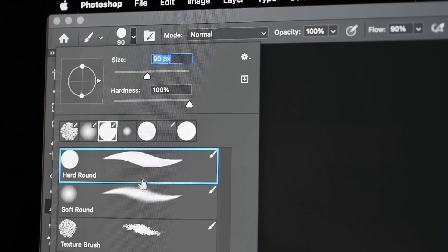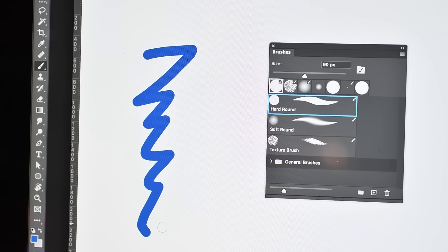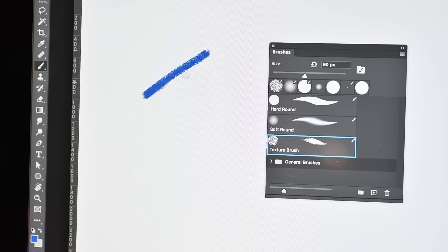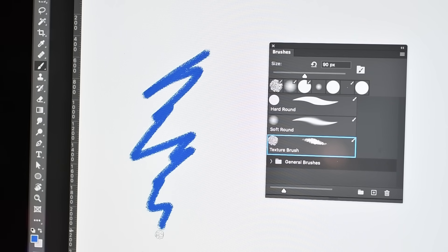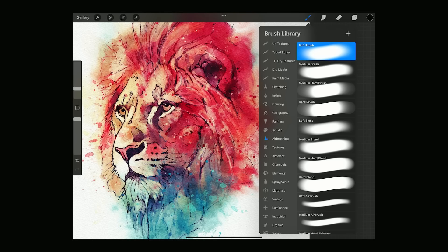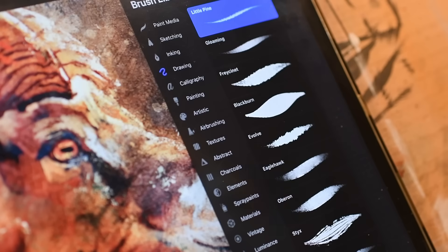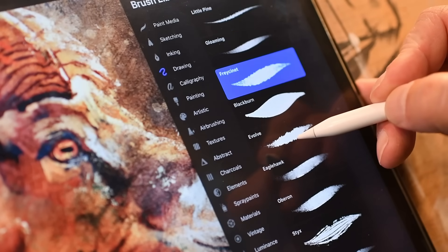Now this one really surprised me: you'll actually care about brushes. In Photoshop, I used maybe two or three brushes for almost everything — my go-to round brush with hard and soft edges, a texture brush, and that was really it. I rarely thought about it. But in Procreate, brushes are half the experience. They don't just get the job done, they influence how you draw. The feel, the flow, the textures — they're all part of what makes the process more fun and more creative.